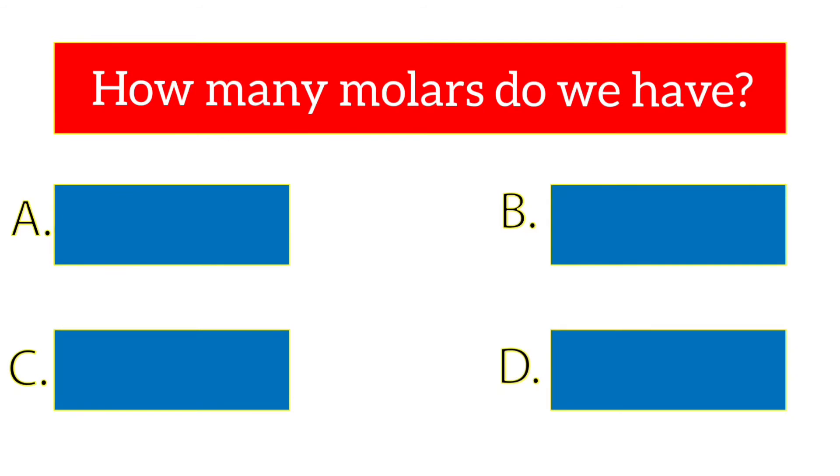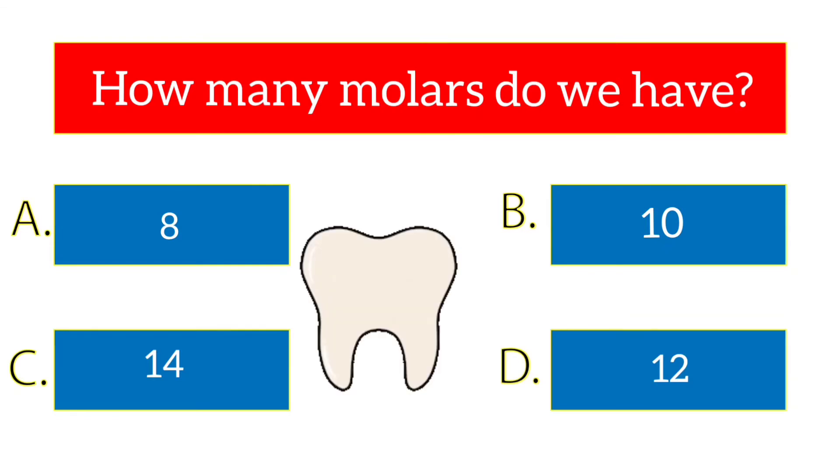How many molars do we have? The options are 8, 10, 14, 12. The answer is 12.